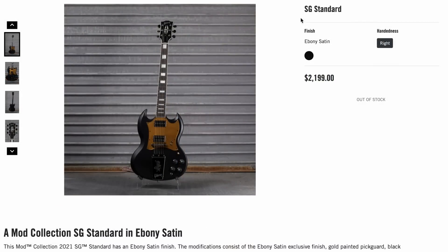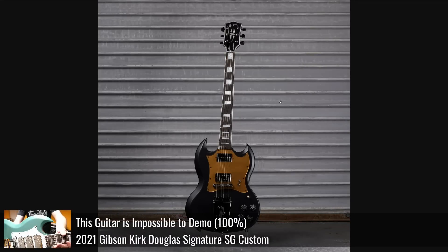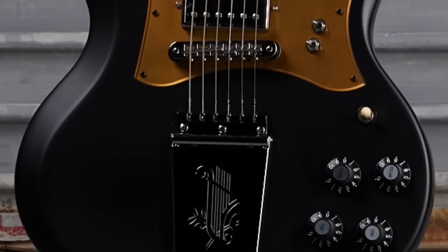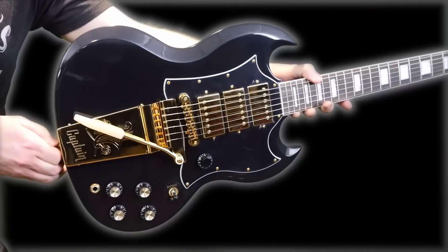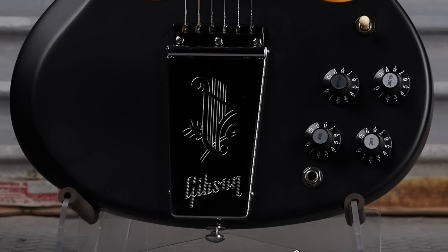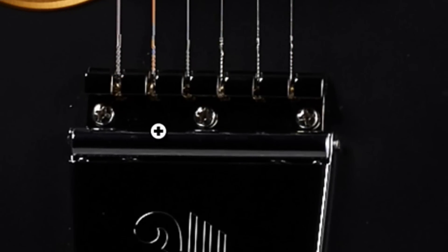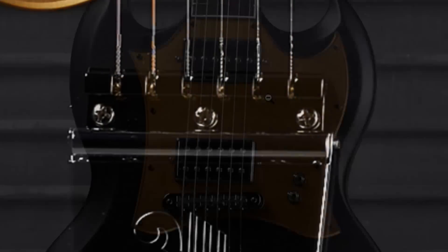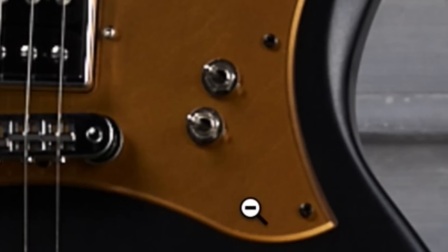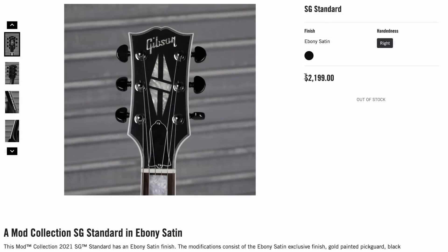I saved the best for last. Advertised as an SG Standard, ebony satin finish, $2,200 — this is one of those Captain Kirk Douglas SGs. They sold brand new for $2,500, but the used market was dictating between $3,500 to $4,000 for some time. It's cooled off now where $2,800 to $3,500 is about right. It originally would have looked like what you're seeing on screen — that's a faux Vibrola, meaning you still have the beautiful Vibrola plate but with an EDS-1275 style stop bar tailpiece. They also put a new pickguard on, got rid of the middle pickup, put a P-94 in the neck position, and instead of a volume control we've got some mini toggles. You can find these in ebony, but not ebony satin — so all things considered, I thought that was a fantastic deal.